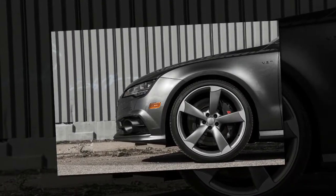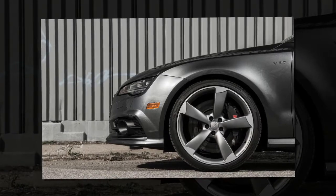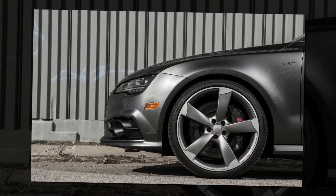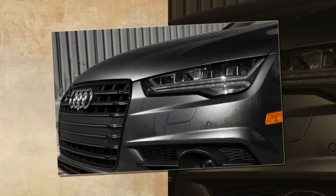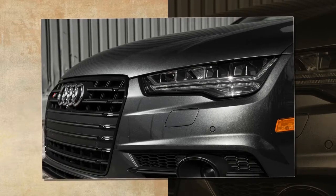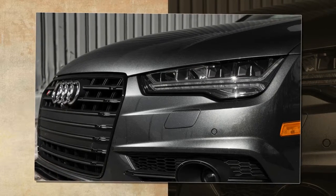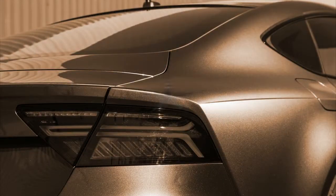We were already fans of Audi's MMI infotainment and telematics system and its integration with the large driver information panel between the speedo and the tach. These have both been updated: 4G LTE connectivity, Apple Siri Eyes Free integration, and web radio streaming are new, while the rest of the cabin offers fresh trim options — our test car had carbon fiber.